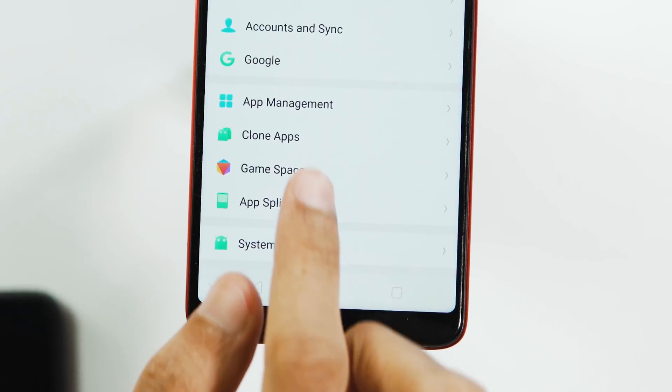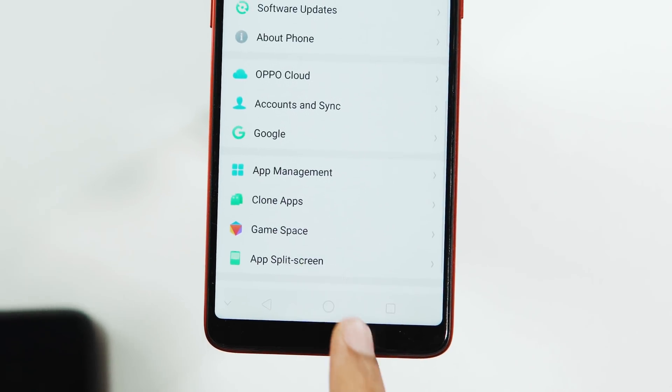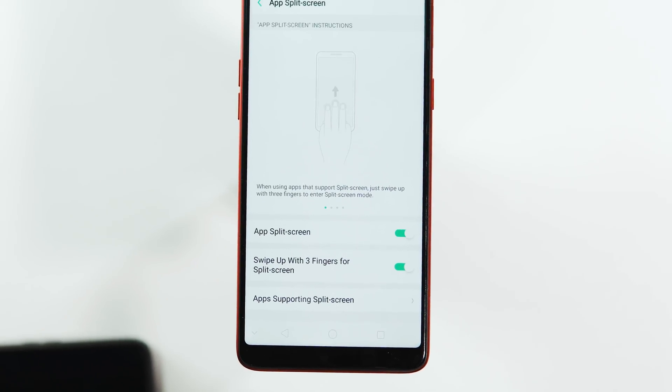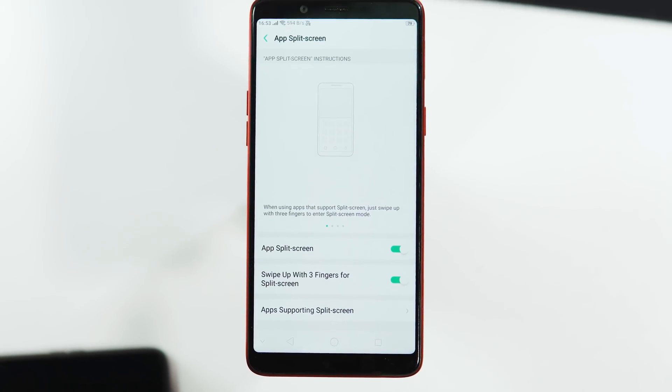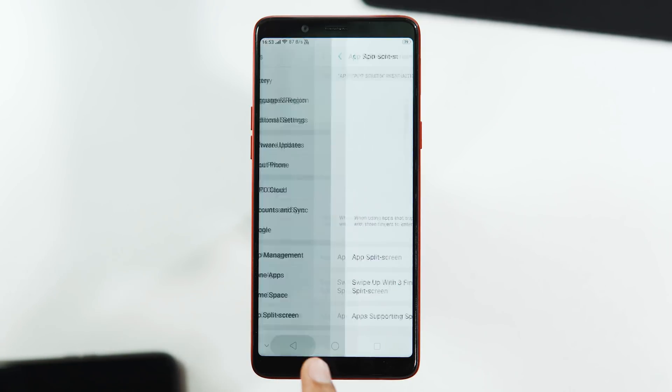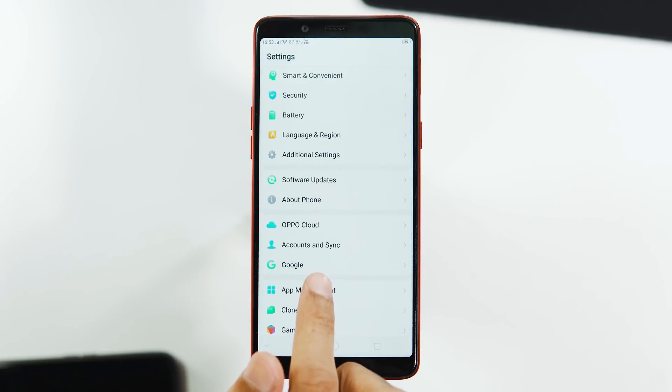This is definitely great news for Realme 1 users, as this update brings a lot of useful improvements and features to the UI. I'm also very much looking forward to the Android Pie update coming next year. If you've upgraded, let me know what you liked about this update in the comments. Thanks for watching, and I'll see you all soon in my next video.